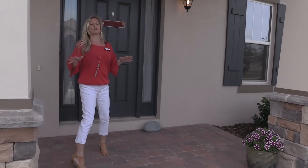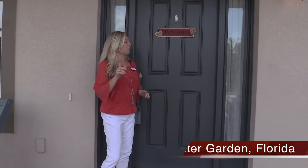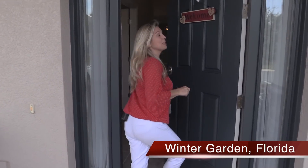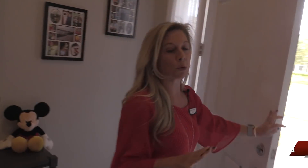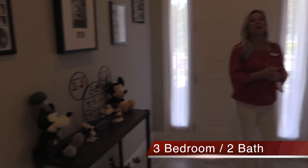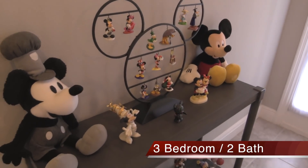Now remember, this home is located here in the Horizon West area of Winter Garden. If you're not familiar with that, call me at 407-848-8042 and I'll tell you all about what's happening here in this incredibly sought-after area in Winter Garden, Florida. We're very close to Disney, very close to main roadways. This is a really fantastic opportunity for you and your family.